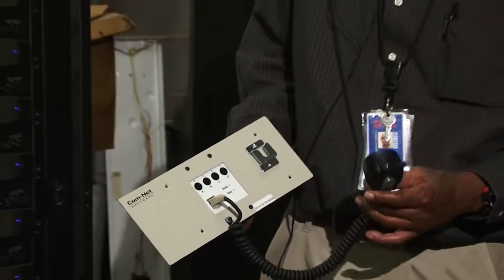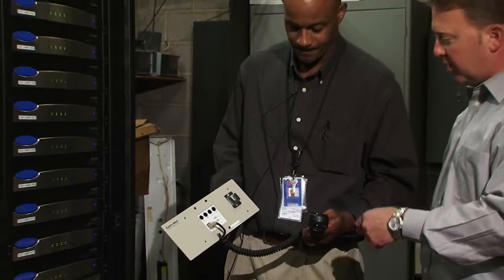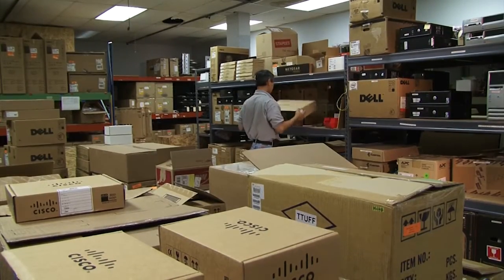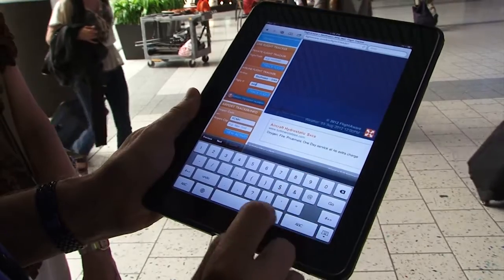Another benefit to the system is we have a much lower total cost of ownership. The fact that this equipment is mass produced and found literally across the globe drives down the market price and drives up the innovation that goes into the products.